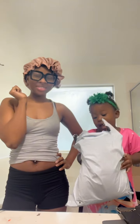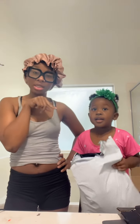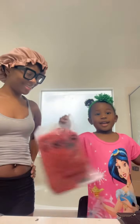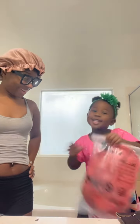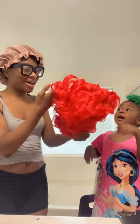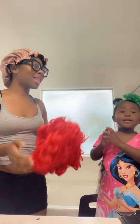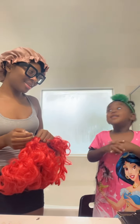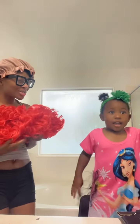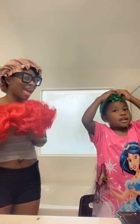We got a package from Shein. We got the hair! Shalonda, have you ever seen Alice in Wonderland? Yeah! So this is the queen of hearts or something like that. What's her name? That queen that has this hair like this?